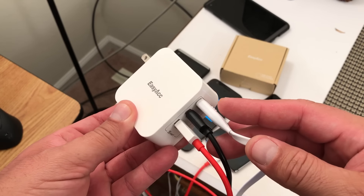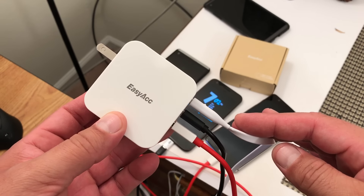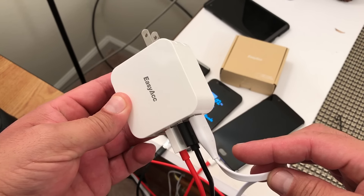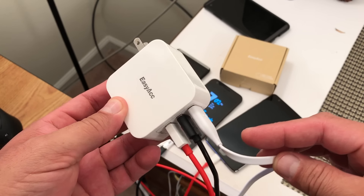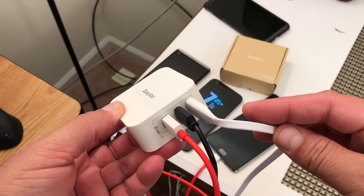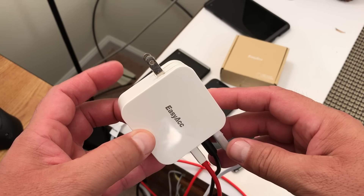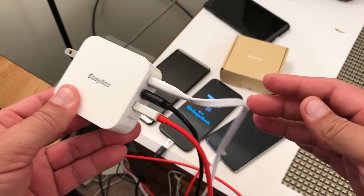A quick video here to show you this super nice EasyAcc 36 watts 7.2 amps wall charger that offers three USB ports. This is considered the travel charger with its foldable connector.